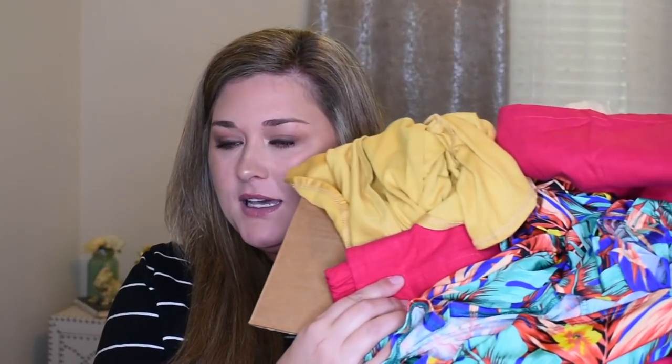Hey y'all, it's Taryn, welcome back to my channel. This video is another fashion unboxing and try-on, and this might be the most colorful box I've gotten in a really long time. Look at these beautiful summer tropical colors.